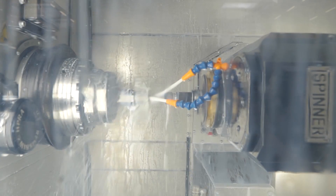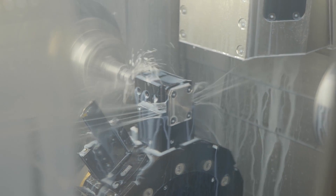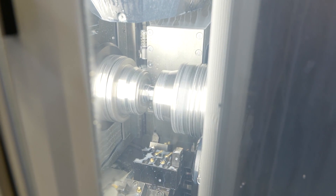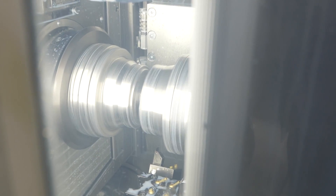The B-axis milling spindle also only moves in the Y-axis. The concept was devised by the Spinner family — three brothers, all mechanical engineers. The head of the design department came up with the design together with his brothers.